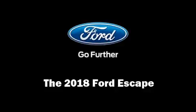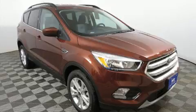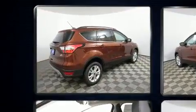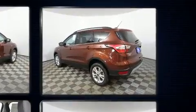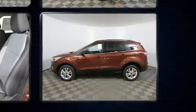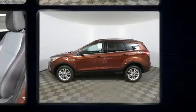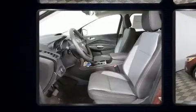Discerning drivers will appreciate the 2018 Ford Escape. Smooth gear shifts are achieved thanks to the efficient four-cylinder engine, and for added security, dynamic stability control supplements the drivetrain. Four-wheel drive allows you to go places you've only imagined. The engine breathes better thanks to a turbocharger, improving both performance and economy.